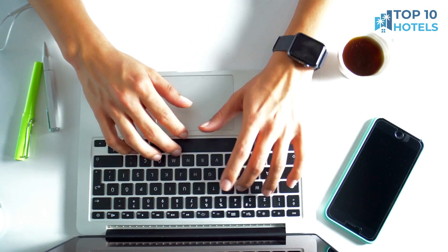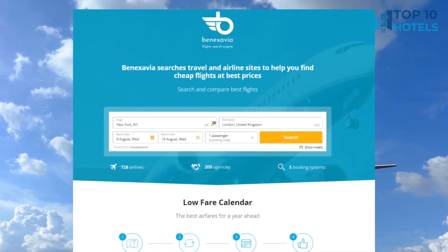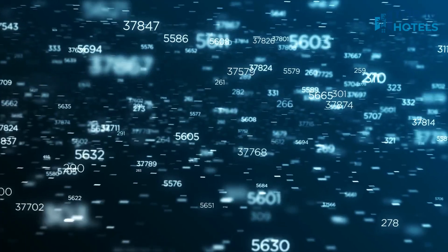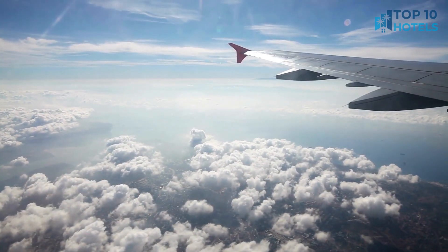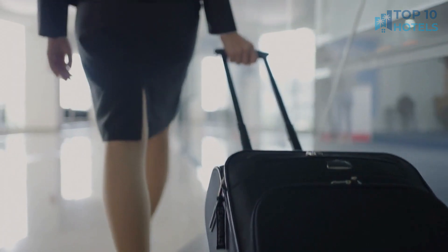Are you tired of spending hours searching for the best flight deals? Well, fret no more. Introducing BenXavier.com, your ultimate flight search system powered by artificial intelligence. With BenXavier.com, you can sit back and relax as our AI technology scours thousands of airlines and flight booking systems to find you the absolute cheapest flights out there. You can find the link in the video description or just type www.benxavier.com in your browser.